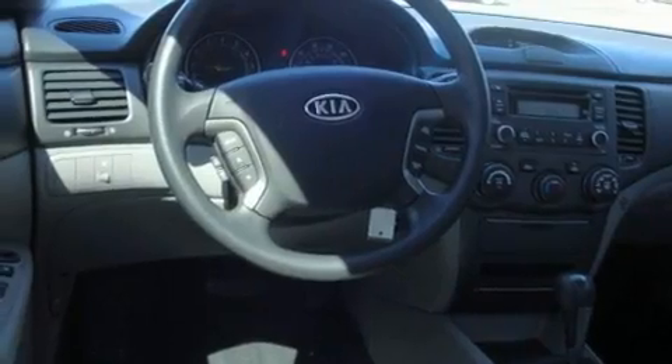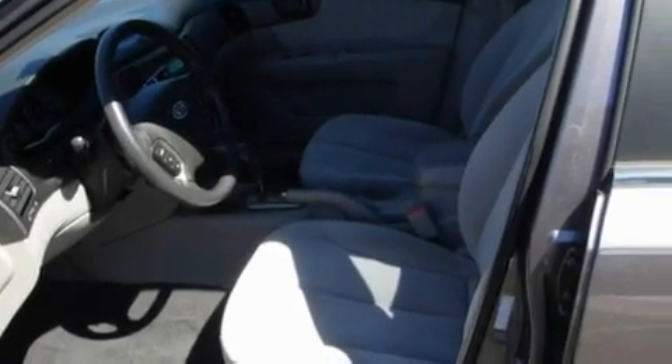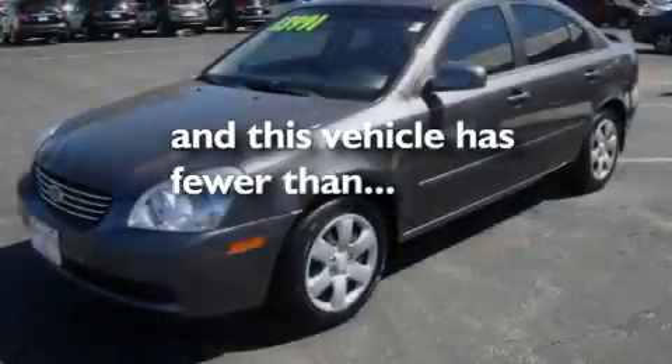Its top features include a split-folding rear seat, cruise control, a rear window defroster, a CD player, a passenger side vanity mirror, front fog lights, a traction control system, an anti-lock braking system, keyless entry, and this vehicle has fewer than 30,000 miles on the odometer.